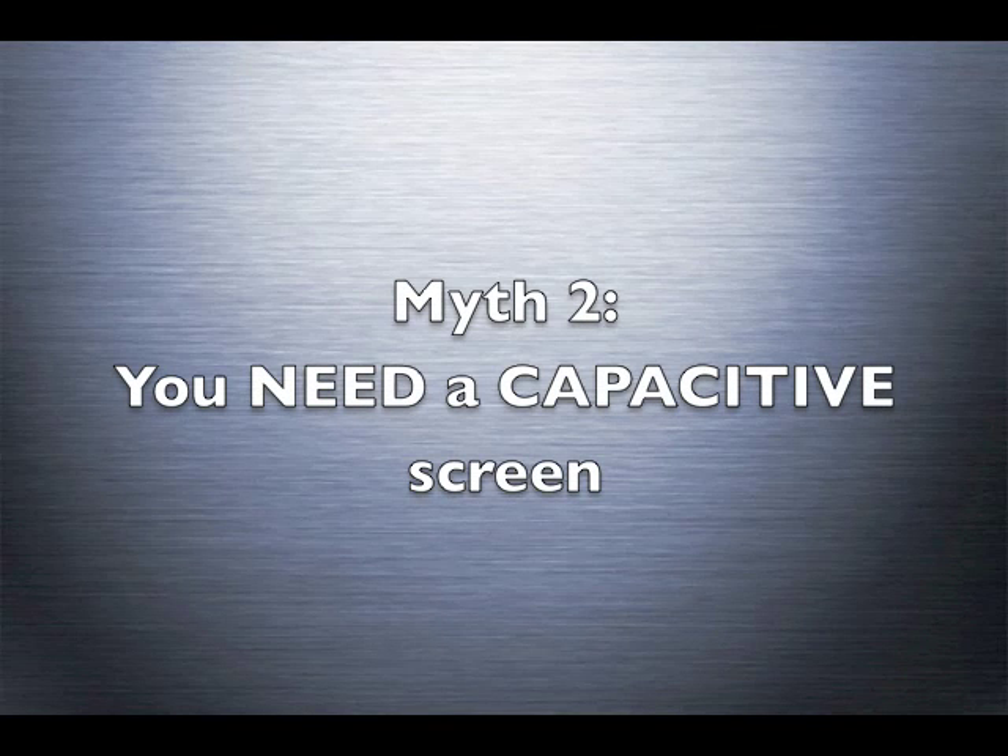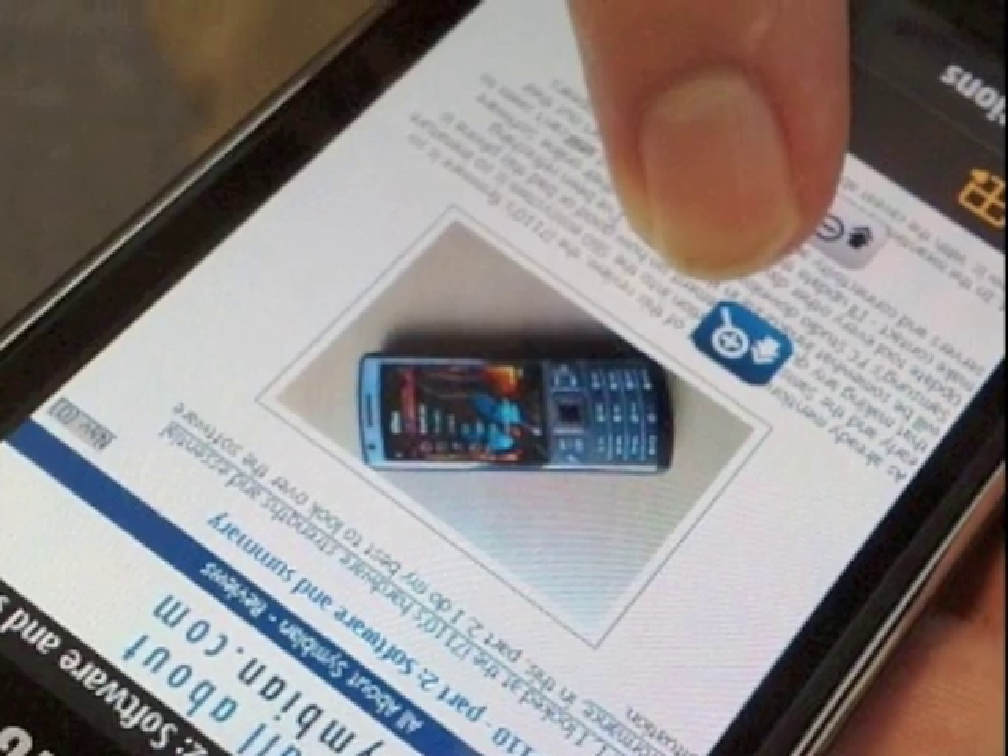Assuming that you've decided that you do need a touchscreen, the tech media will try to tell you how superior capacitive technology is when compared to old resistive touchscreens. It's true they are more responsive to human touch, but they make the device more expensive, they're impossible to use with a fingernail or gloves or stylus, tricky to use when wet, and the slightest touch can trigger an action. It's not clear cut - you don't need a capacitive screen.